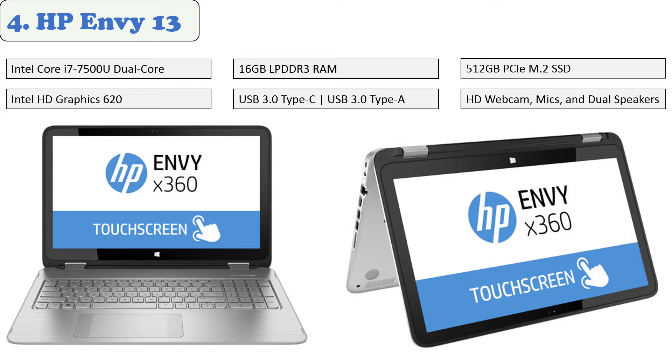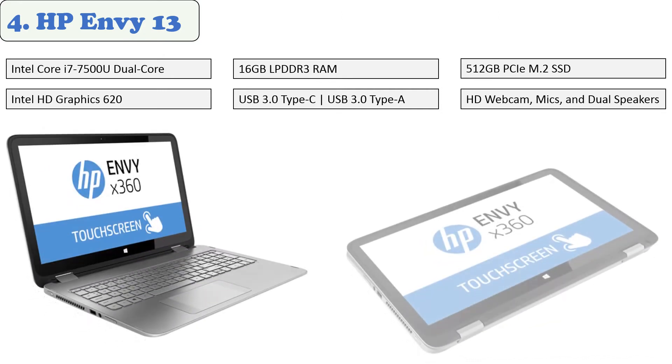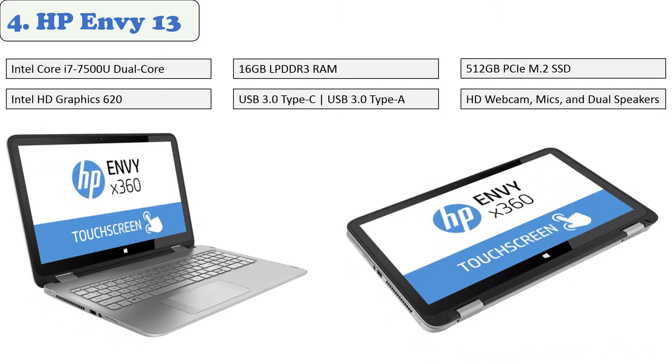Working with a 2.7 gigahertz Intel Core i7-7500U dual-core processor and 16 gigabytes of LPDDR3 memory, this notebook runs multiple programs simultaneously without experiencing slowdowns. For portability, it measures 0.6 inches thin and weighs 3.15 pounds. There's also a 512 gigabytes M.2 SSD that provides ample storage space for your videos, photos, documents, and other files.